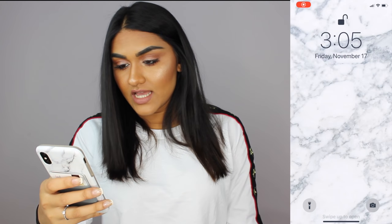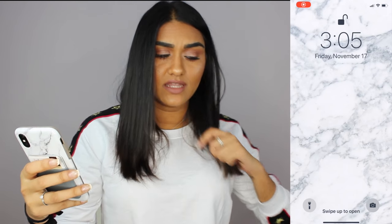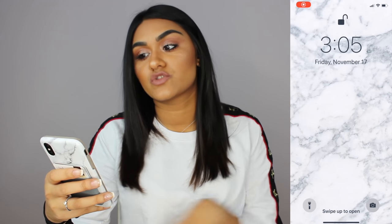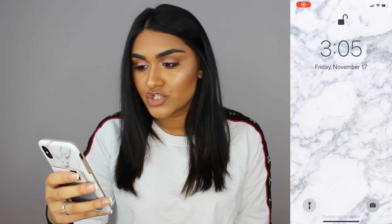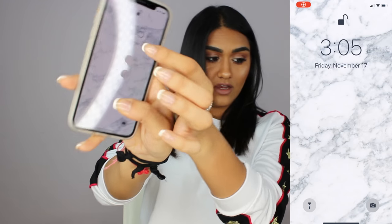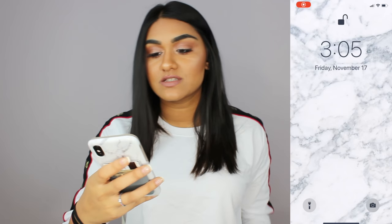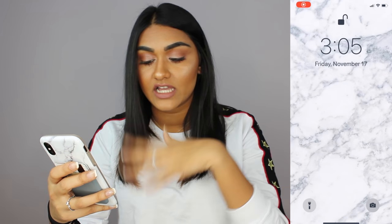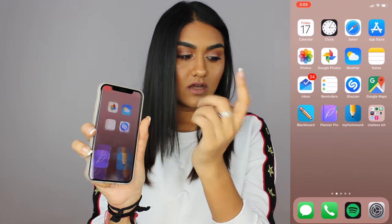This is my lock screen and my background is just a marble print background that I found from Pinterest. If you guys want the link to that, it'll be in the description below too. See that little lock on the top right here on the phone? That just means it detected my face and then I can swipe up to unlock my phone.